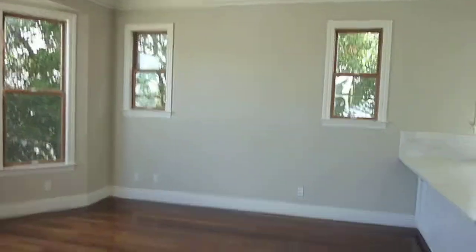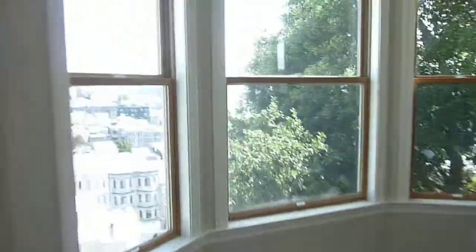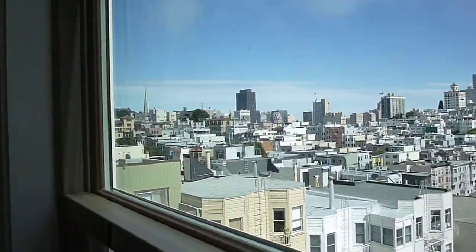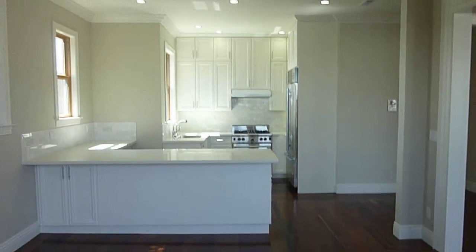The formal dining room could be used as a bigger living room or family room. It also has the bay window and gorgeous Knob Hill to Transamerica building views. The formal dining room, or however you want to use it, opens up to your gourmet kitchen.